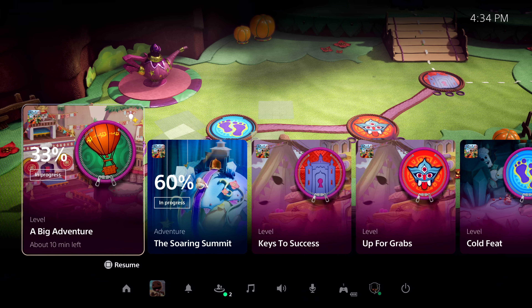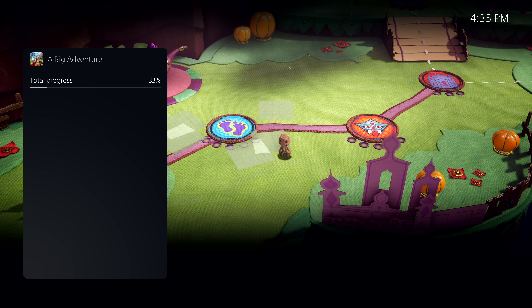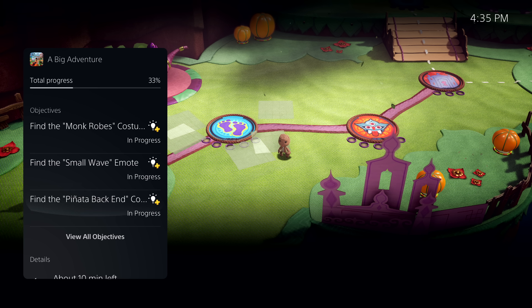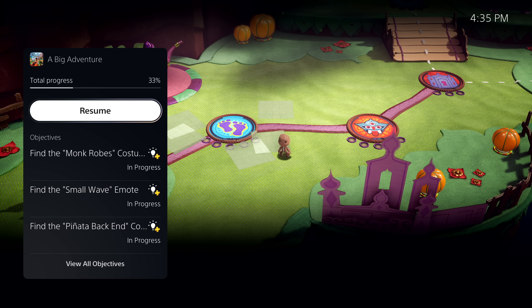I tap the PlayStation button to bring up the Control Center again. I can see a number of available activities, both active and suggested by the system. Let's take this first one, A Big Adventure, as an example. I can see that I haven't quite completed this level yet — I'm at 33%. Let's open it up and see more. Here I can see more information, including key objectives I haven't met. It says about 10 minutes left. This is PlayStation 5's personalized playtime estimate, giving me an idea of how long it will take to complete this activity.